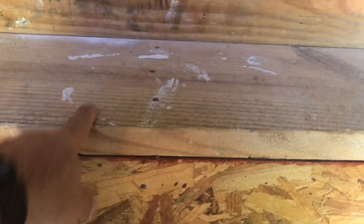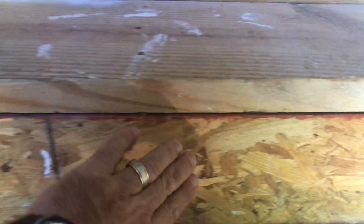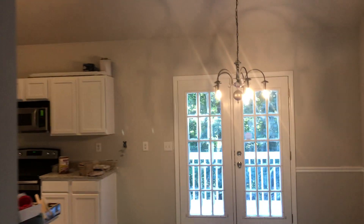What you wind up not having with LVP on stairs is a bull nose to go across — it just doesn't hold up well. So we're keeping this wood, we're going to put some backer board here, and stain it the same color as the LVP on the flooring.